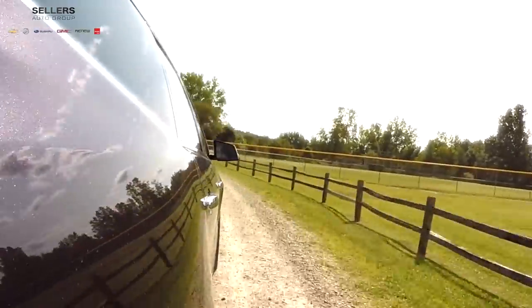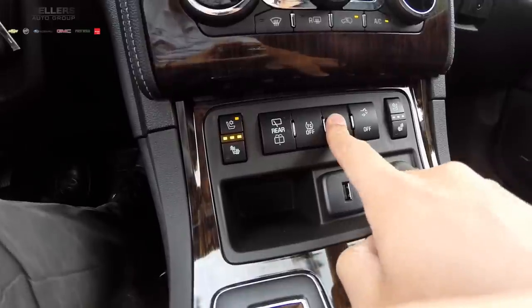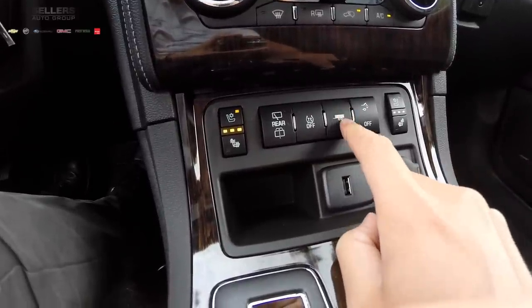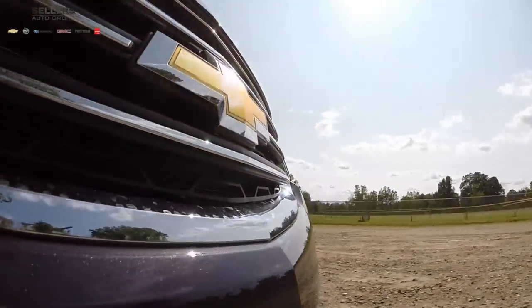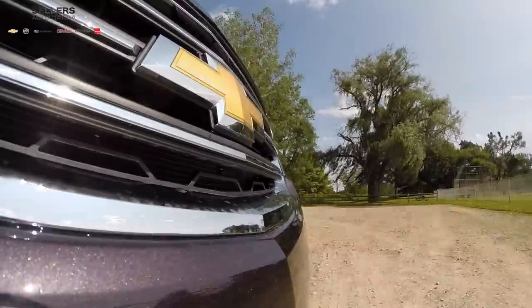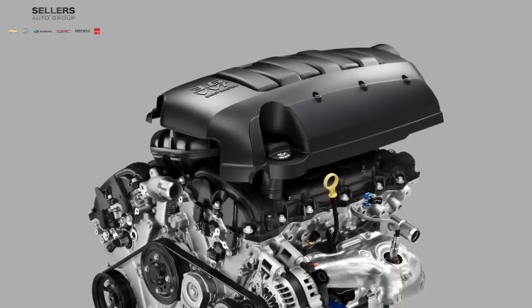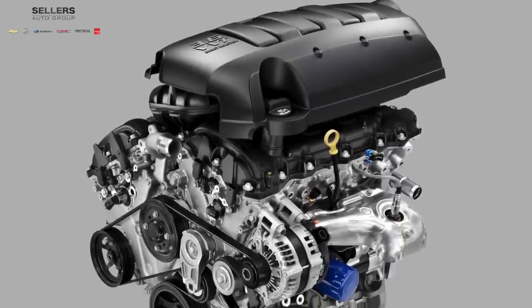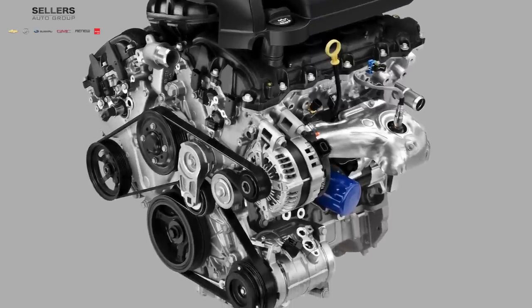The Traverse features front-wheel drive as well as a capable all-wheel drive system, with power going through a smooth 6-speed automatic transmission. The tow-haul mode package gives you the ability for max conventional trailering of up to 5,200 pounds. The 2015 Traverse is incredibly efficient with up to 24 miles per gallon highway with front-wheel drive, adding up to 520 highway miles per tank. The fuel-efficient engine is a powerful 3.6-liter V6 producing 281 horsepower.